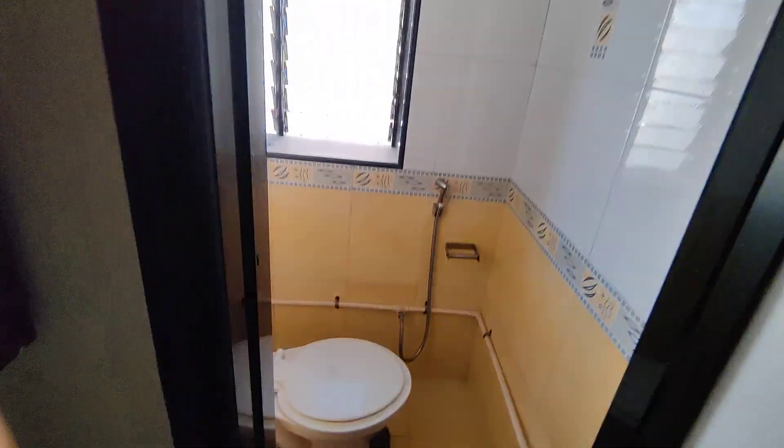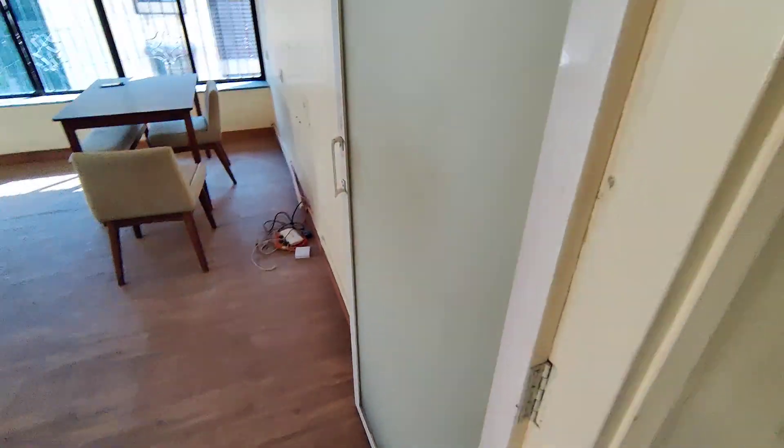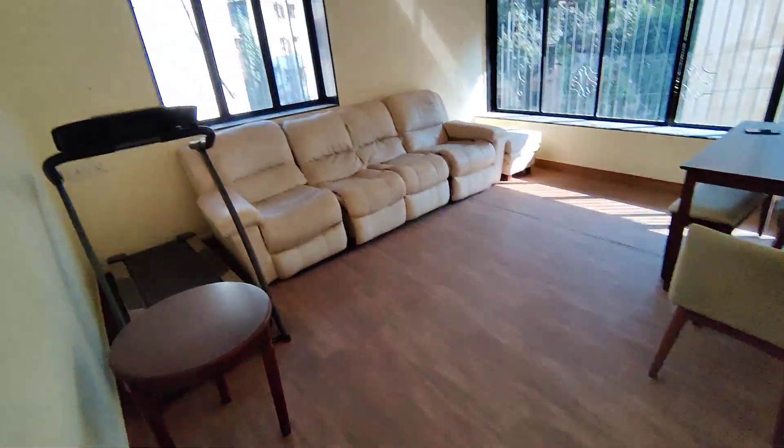There is one washroom here, and again there is good storage here on this side. Now I am showing you the hall — you can use this as a hall or a bedroom.